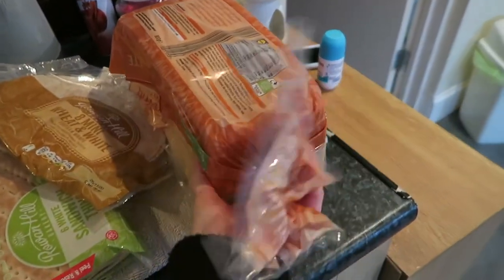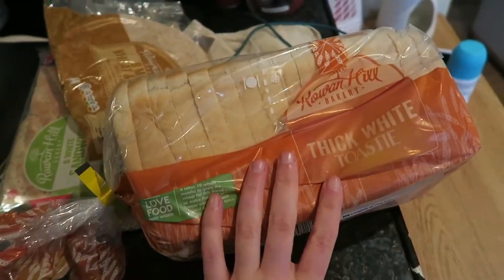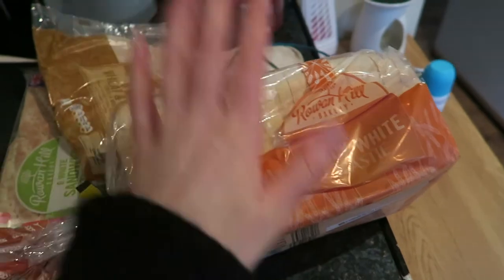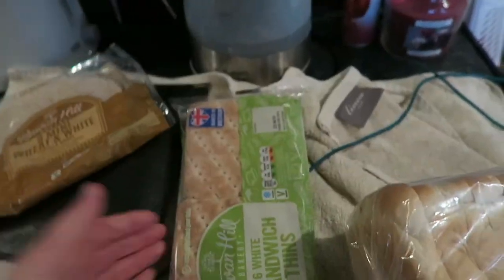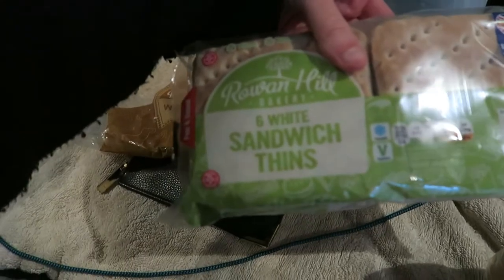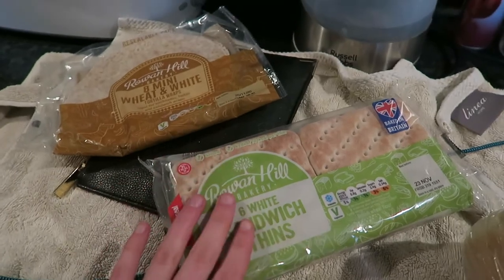First of all, I get a loaf of bread — by the way, I shop at Lidl. I get the thick white toasty bread, literally 40p or something. I also get eight mini wraps and six white sandwich thins. I use half a sandwich thin with cream cheese and smoked salmon as an afternoon snack — very good.